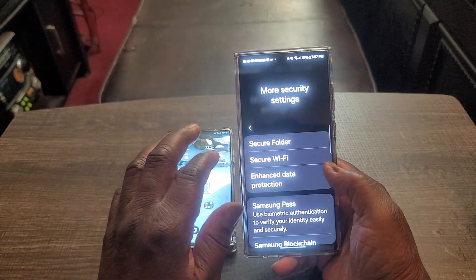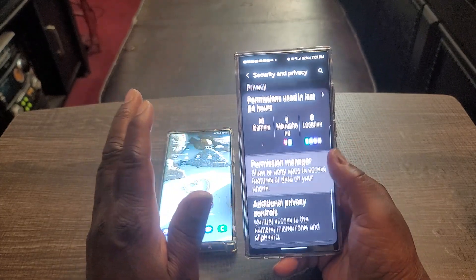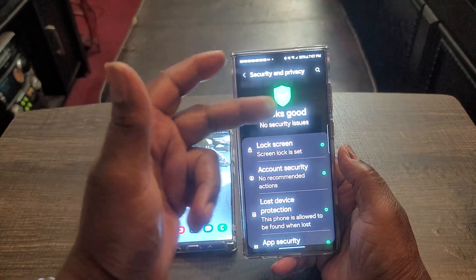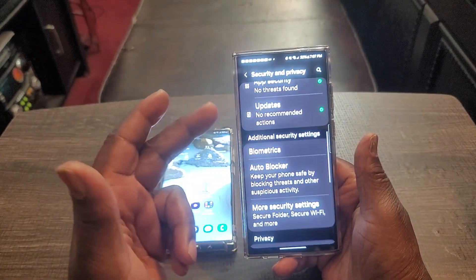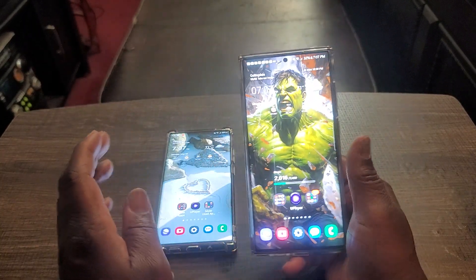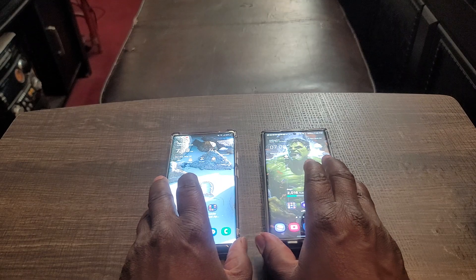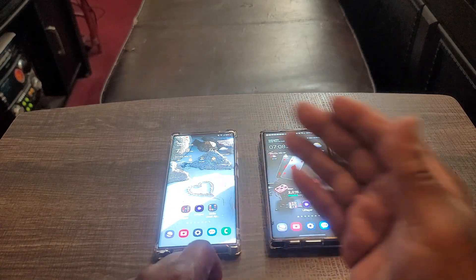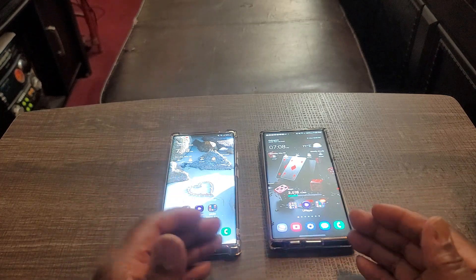As soon as you go into it, it automatically scans — everything is pretty quick. No security issues. If there is one, it'll let you know and it'll correct the problem. So your Samsung device is secure whether you get the latest security patches or not, because Samsung is using a lot of their security on top of what they give you over the air every month. They've got extra layers of security on here to protect your phone.